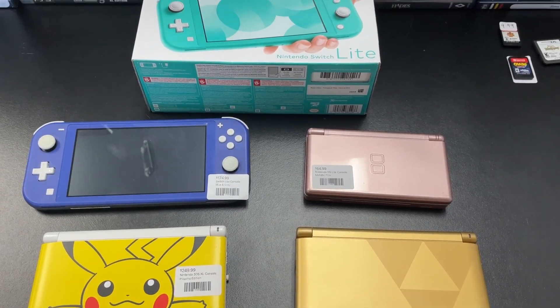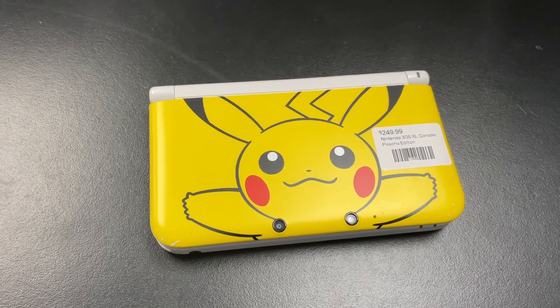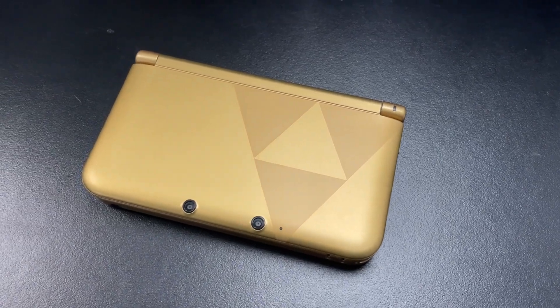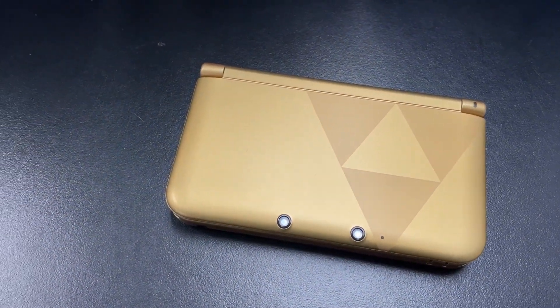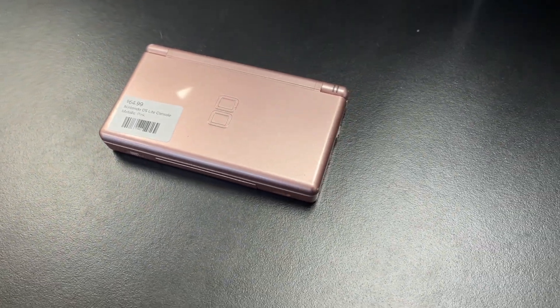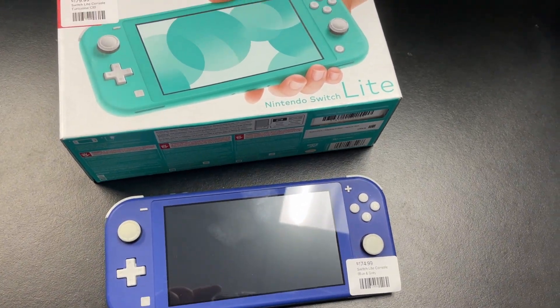Last thing for us to go over today, we have some pretty cool Nintendo handheld systems. We don't usually go over all the consoles because we get too many every single week, but the handhelds are popular and small enough to show. For DS, we have a special edition 3DS XL — a special Pikachu edition and a Zelda, I believe this was the Link to the Past edition. Also a pink DS Lite. DS Lites have been selling out for us, so this is the only one we have at the moment. And then a few Switch Lites, both in pretty good shape, with one in the original box. The ones complete in box tend to be good gifts with Christmas coming up in a few months.